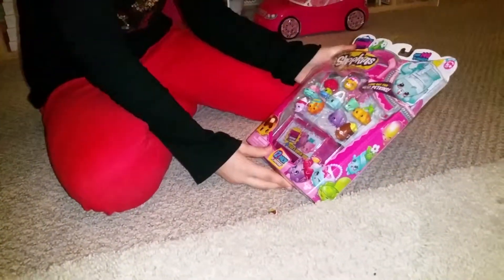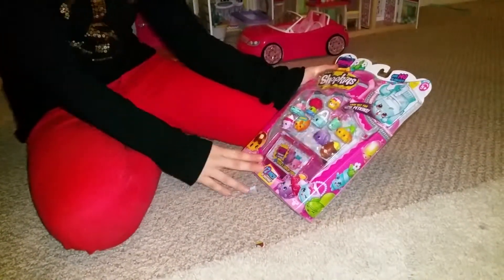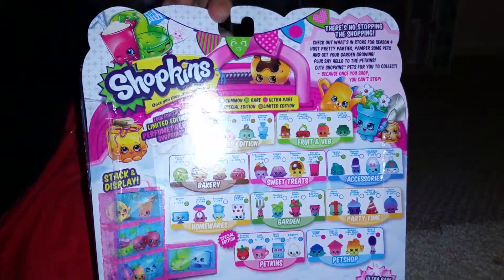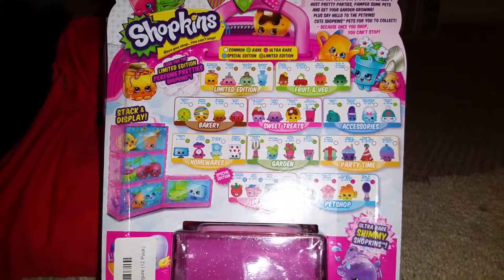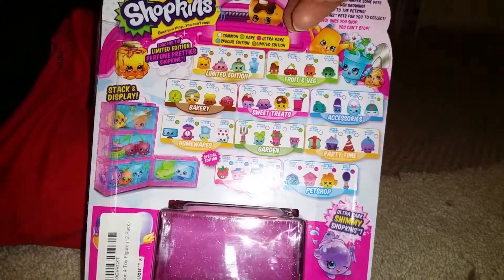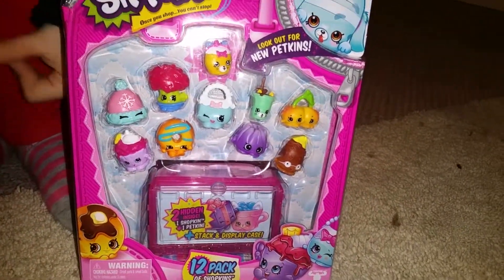You get 10 of these here and then 2 in here. I'm going to go ahead and show you the back — here's just the back and the shopping list. Well, not like a shopping list exactly; it just tells you. I'm going to go ahead and open it right after.